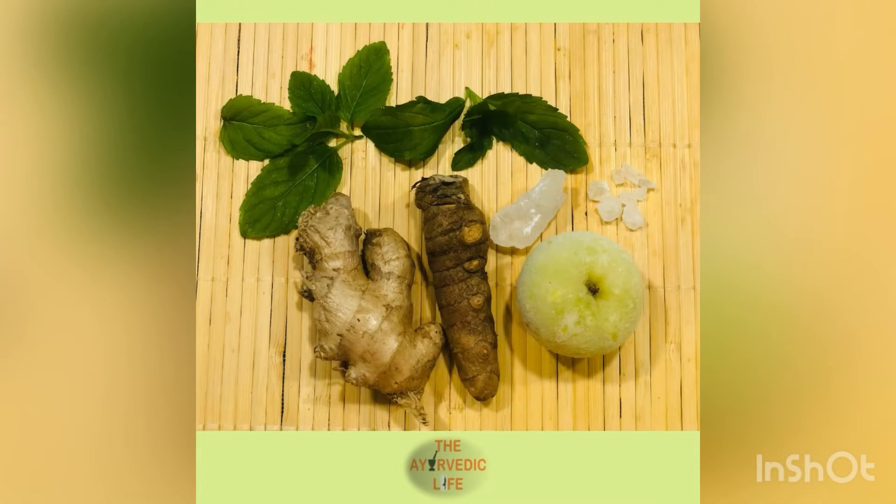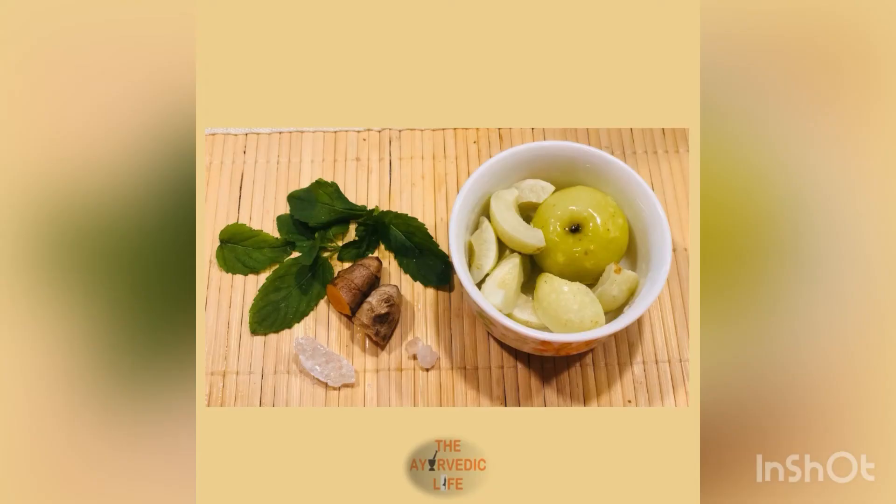Let's dive right in and look at how this is made. For the amla shots, collect the ingredients: ginger root, turmeric root, amla or Indian gooseberry, mint leaves, and optionally some rock sugar and rock salt. Pepper can also be added if you want a little bit of zing. These are the actual quantities used for making amla shots for four people — an inch-sized piece of ginger and turmeric, and two large Indian gooseberries.